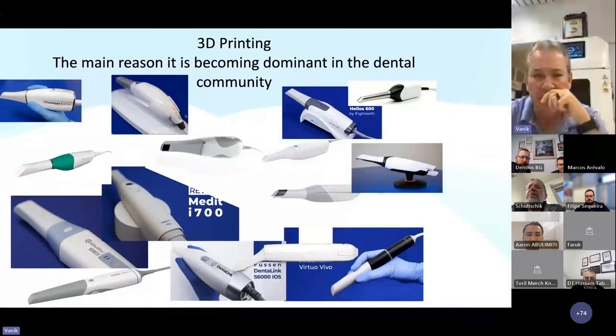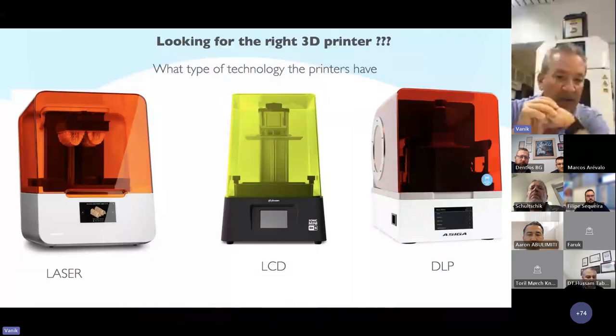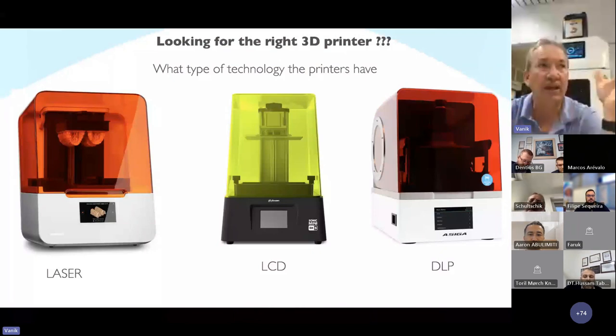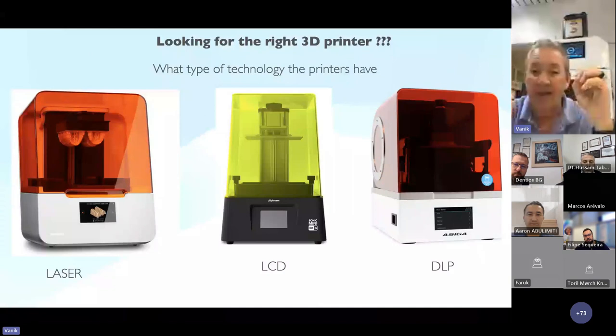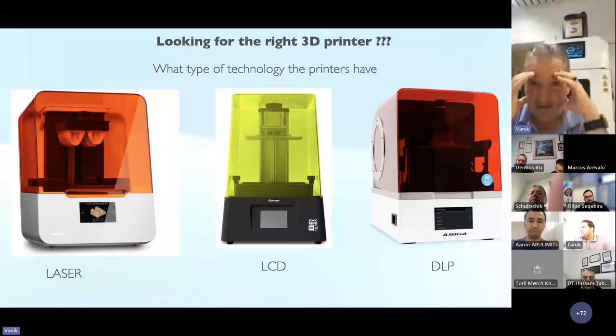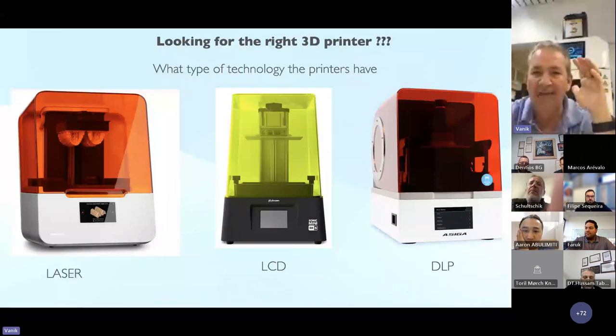The next thing is printers. What kind of printer should I go for? We have different types: laser printers, LCD printers, and DLP printers. The question is which printer type should I use, which would be the right one for me? This is something very important to understand, because all these systems work. But to give you an idea how these printers really work, then you will understand the problematic.